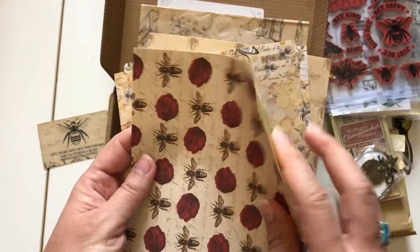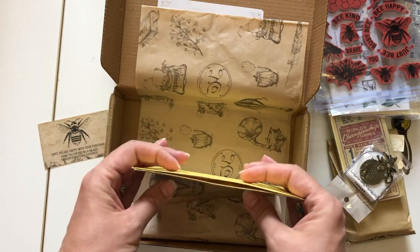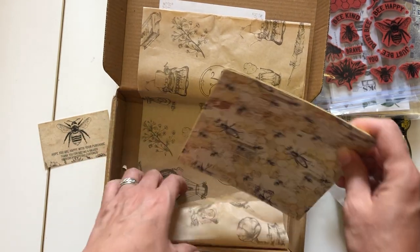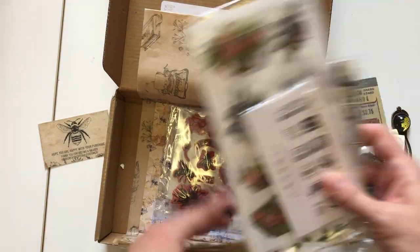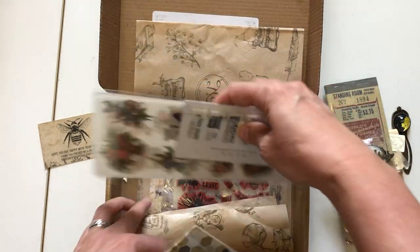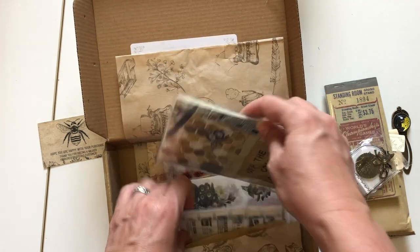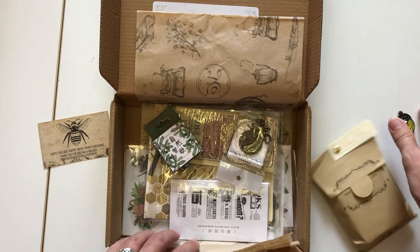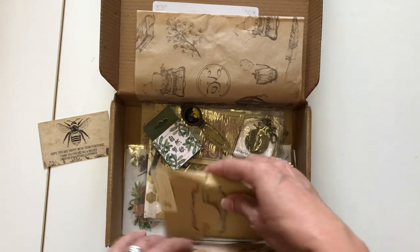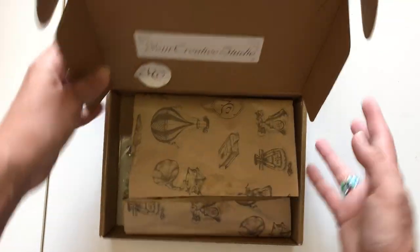I'll put her link down in the description. It's Your Creative Studios — she does sell out very quickly, so you can order a month at a time or up to three or four months at a time if you're interested.